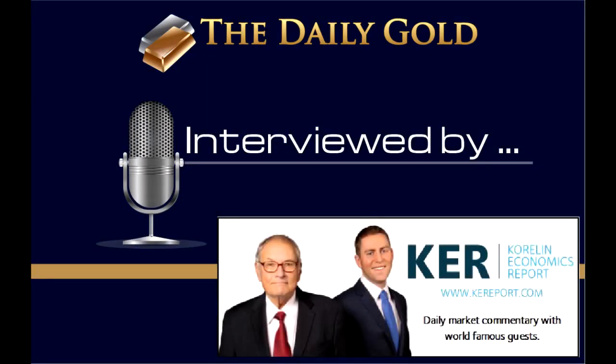Welcome into a daily editorial here on the KE Report. I'm chatting with Jordan Royburn. He is the editor and founder of The Daily Gold. Jordan, let's just recap what we're seeing on the charts today.